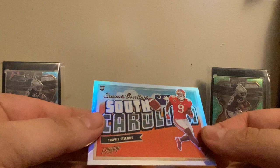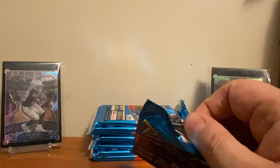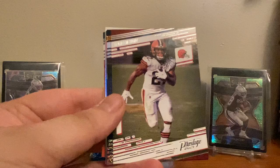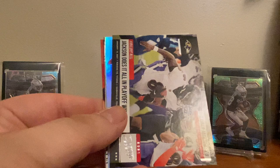We've got a Jeremiah Owusu-Koramoah and a Kain Colter — probably destroyed his name, I apologize. Drew Lock, Cam Akers, Kareem Hunt, Kevin Byard. Got a Stephon Gilmore galaxy parallel. Oh, we got a 7 out of 50 Jalen Ramsey — so did we get another one? We did! Wow, okay. We got a Lamar Jackson 'Does It All' and then — bam — we've got a North Dakota Trey Lance.